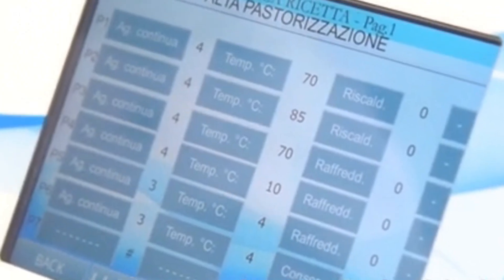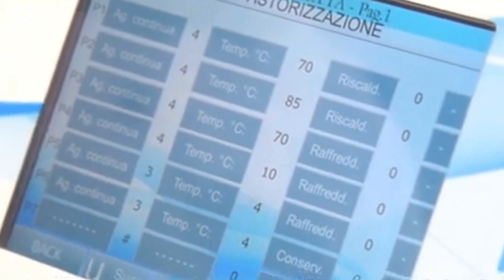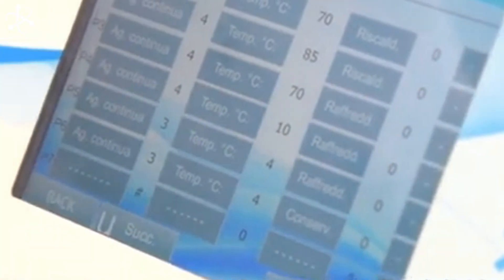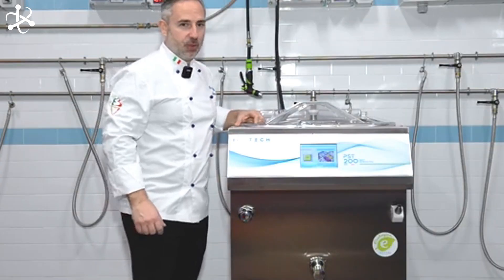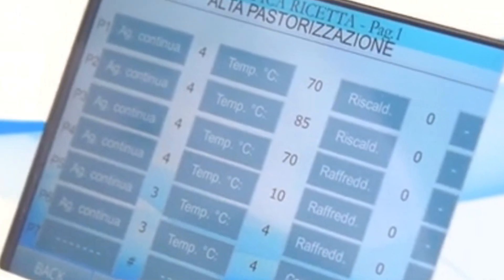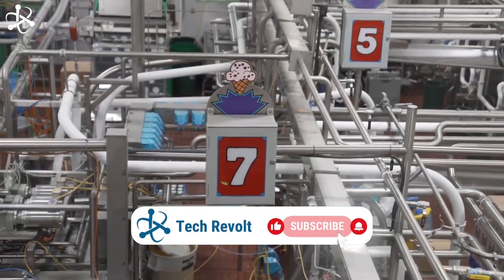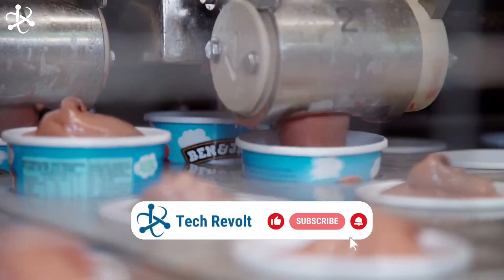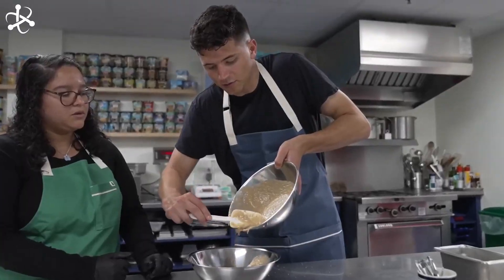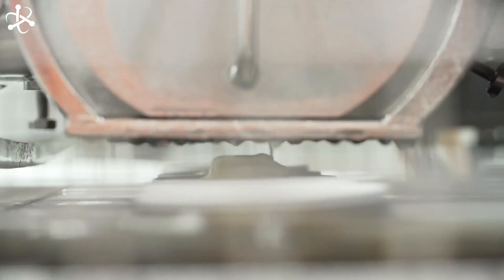They send the mixture back to the pasteurizer — but this time it's for cooling, not heating. Inside the pasteurizer, there's a special cooling system that chills the mixture down to just the right temperature in no time. Cooling the mixture helps it get thicker, getting it ready for the next step. Plus, it locks in all those delicious flavors added earlier. Thanks to advanced cooling technology, the ice cream mixture gets colder and creamier by the minute.